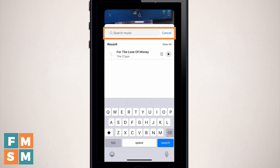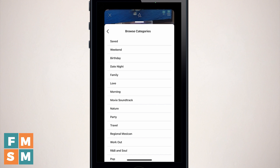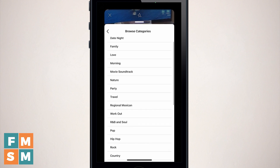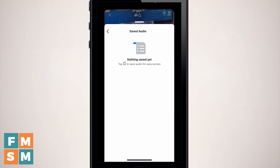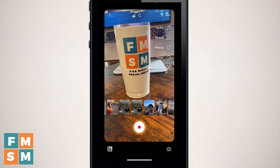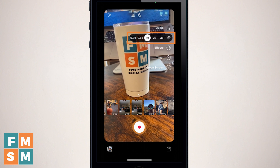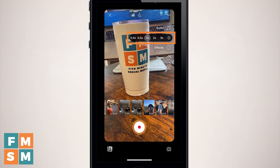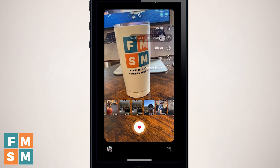You can search for music terms at the top, or hit browse to choose from different categories like weekend, birthday, date night, movie soundtrack, workout, and various music genres. When you find something you really like and think you might use over and over again, you can save it and it shows up under the saved audio tab. Next on the right is speed — you can have your clip play back extra fast or extra slow, with a whole range of speeds to choose from.